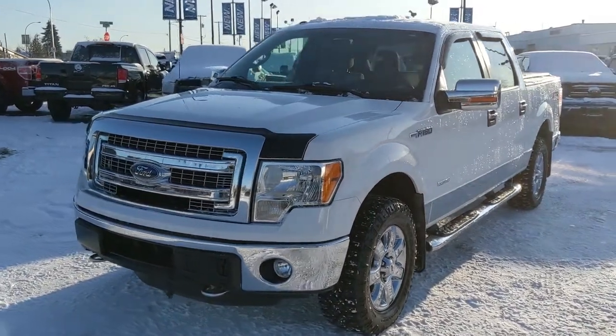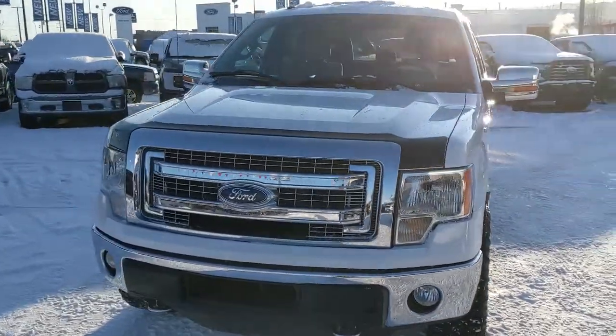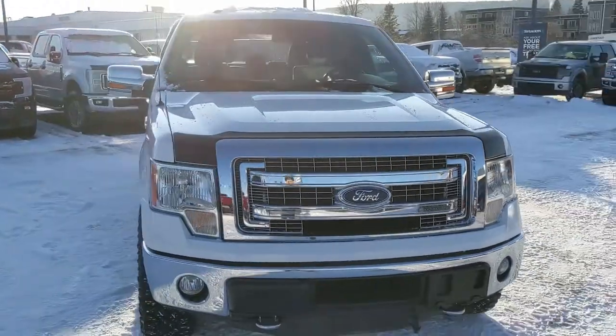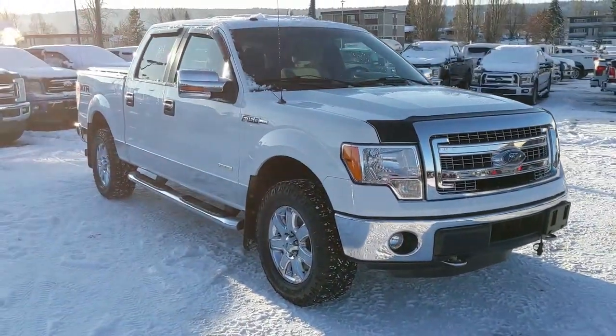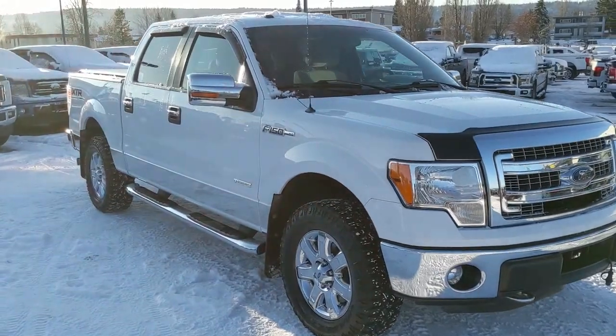Hello, this is Eric at the Prince George Ford Pre-owned Supercenter and we're taking a look at the 2014 Ford F-150 in an XLT trim, powered by a 3.5 liter V6 EcoBoost engine, giving you plenty of power with great fuel efficiency.